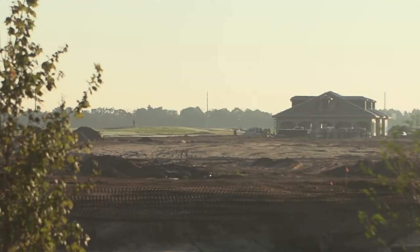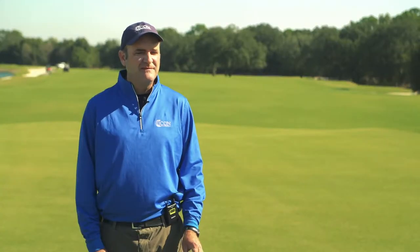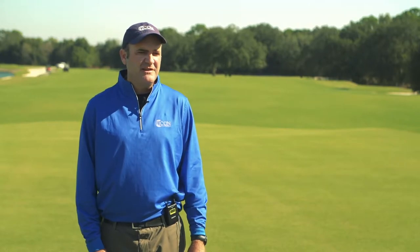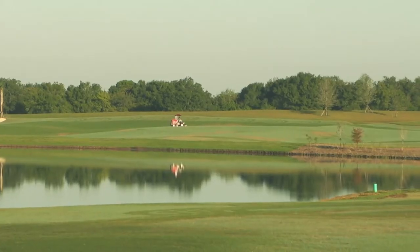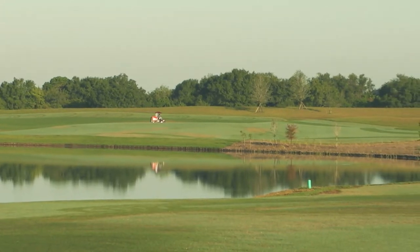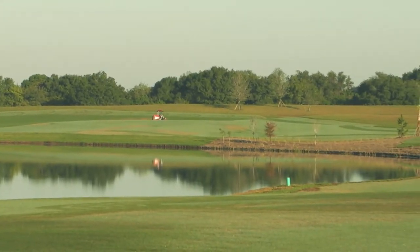They wanted to have the golf course open probably on a first-of-December timeline, but because of some scheduling conflicts, some permitting issues, and weather, that timeline has wiggled some. With the January opening we're probably looking at, I think everyone's still pretty pleased with that considering what we've dealt with.